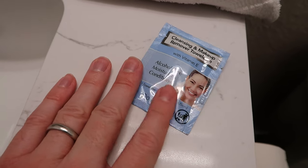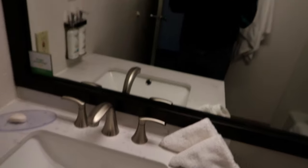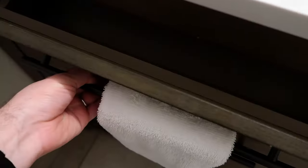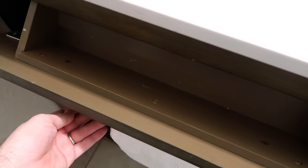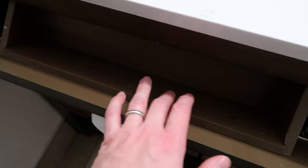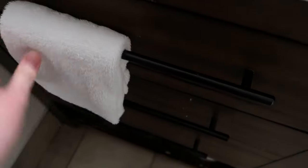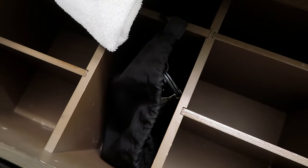A nice touch they've added is makeup remover towelettes — one little pack came with the room. We have our traditional bathroom mirror. In this first drawer is kind of a rollout drawer of sorts — you can put small makeup essentials in there, but not much else. It's a very small space. If you want a little more space, open up this big drawer underneath — this is also where you'll find your hair dryer.